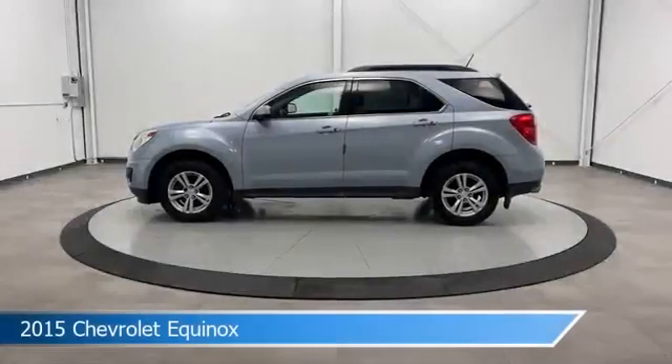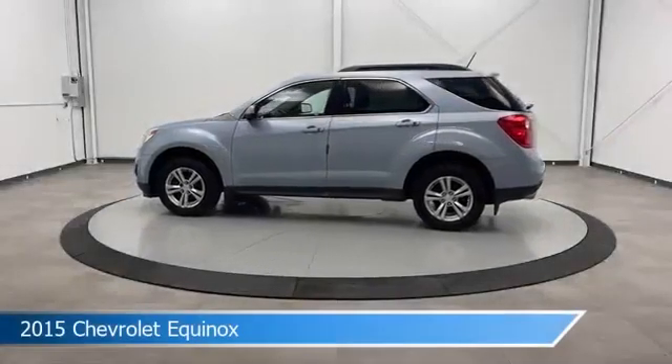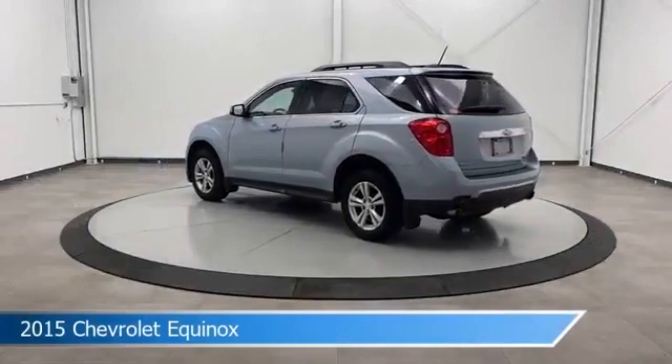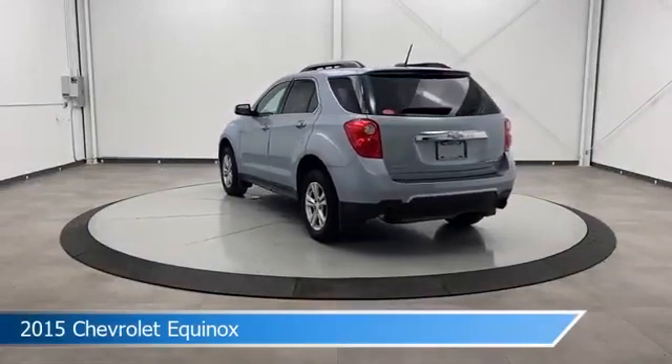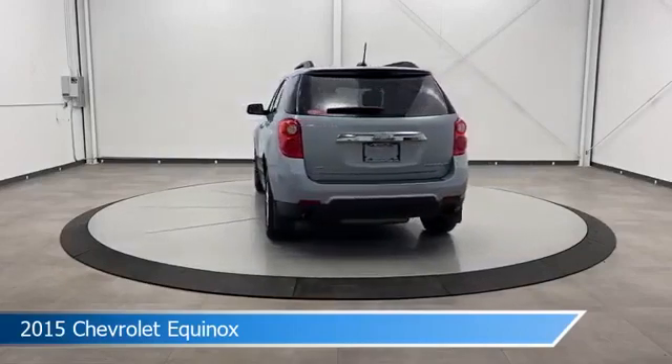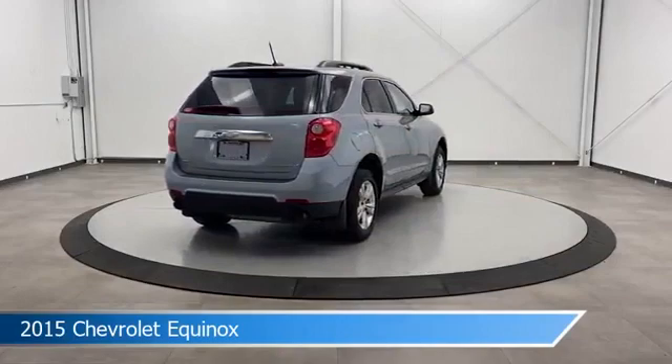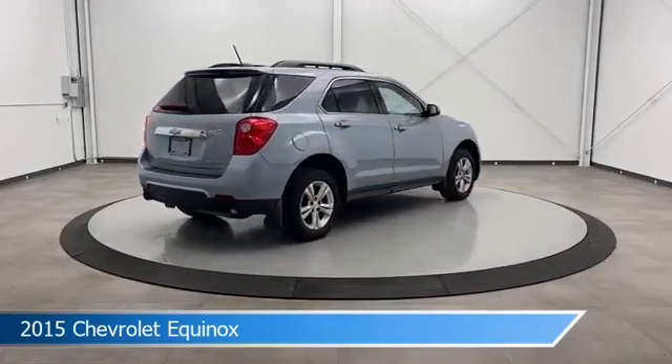Take a look at this 2015 Chevrolet Equinox, equipped with a 6-speed automatic with overdrive transmission in silver topaz metallic. This car comes with some great features including all-wheel drive, leather steering wheel trim, anti-lock brakes, and audio controls on the steering wheel.